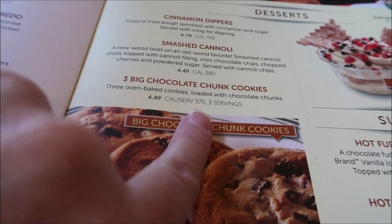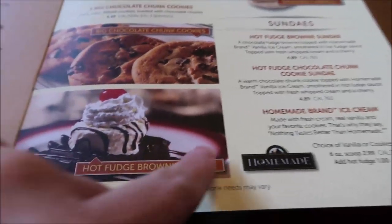Smashed cannoli, three big chocolate chunk cookies — I didn't even look at this when we were looking.